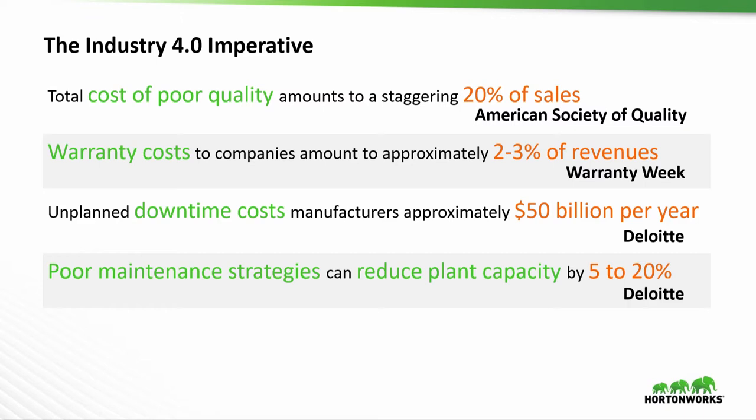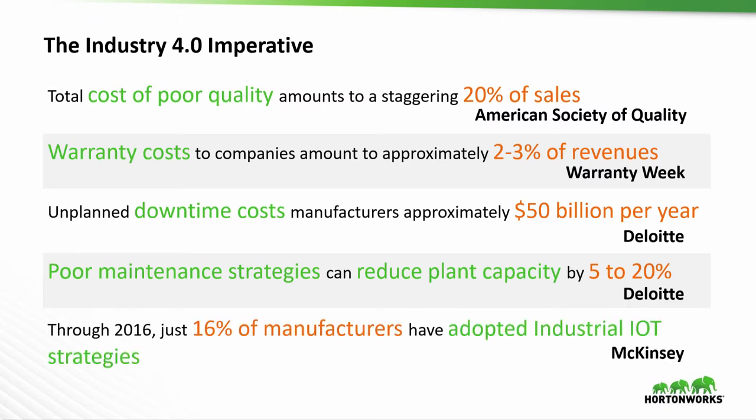Despite all these numbers, only 16% of companies had adopted IoT strategies as of 2016. I think we're early on here, and we're going to see a huge wave towards Industry 4.0 — not just talking about it, but actually implementing it. That's what we want to talk to you about today.